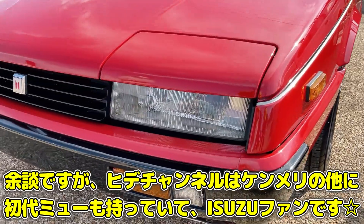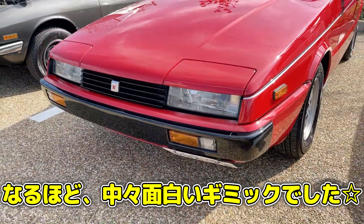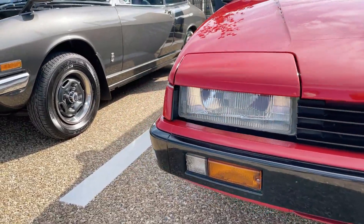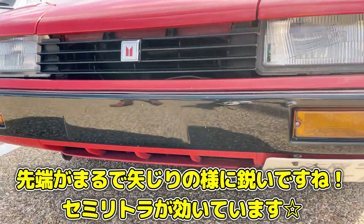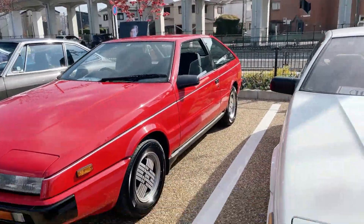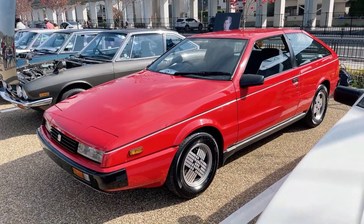これリトラっぽくてリトラじゃない、セミリトラという感じなんですよね。先ほどボンネットを開けた状態で後ろから見せてもらいました。各部見ていきましょう。本当にセンター、矢尻のように細い感じになっていますね。サイドから見るとくさび型、まんまくさび型ですよね。